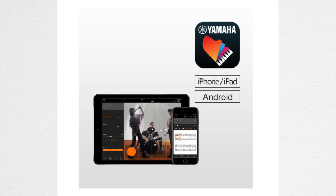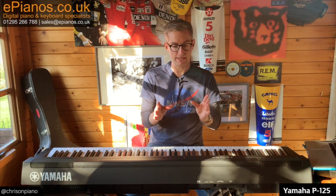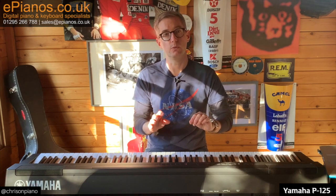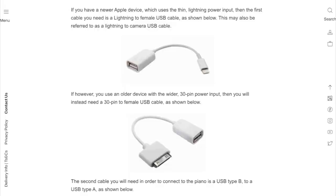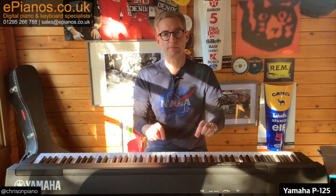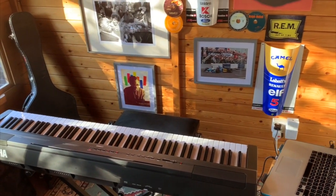The Yamaha Smart Pianist app is very fun — we have a video that goes into detail with it and a blog on how to connect it to the P125. But the key point I want to make is that while it's great you can use this app to control the piano, it does not connect wirelessly — unfortunately there's no Bluetooth, Wi-Fi, or any wireless system whatsoever. You have to use a cable to get it plugged into the P125 and working. The cable does not come with the piano, so you won't find it in the box — you'll have to buy it as an additional extra. See our website for which cables you'll need; I'll put the link in the description below.